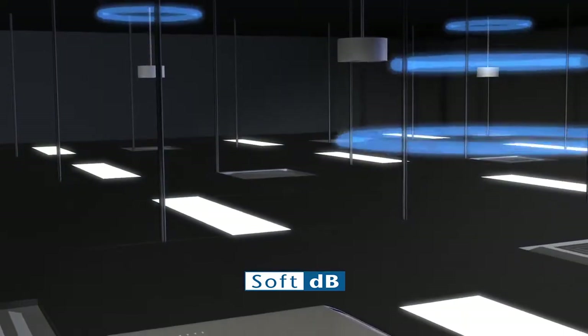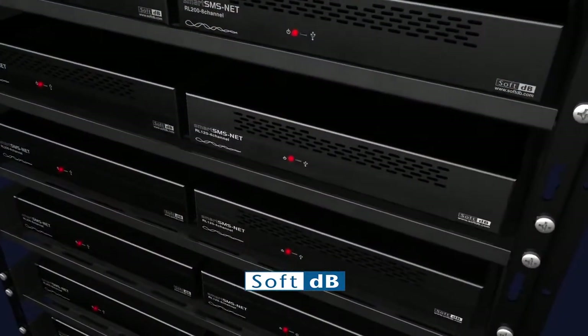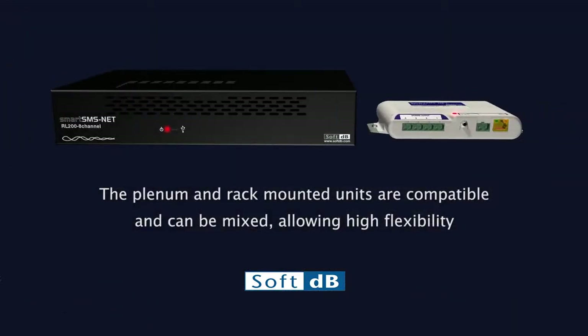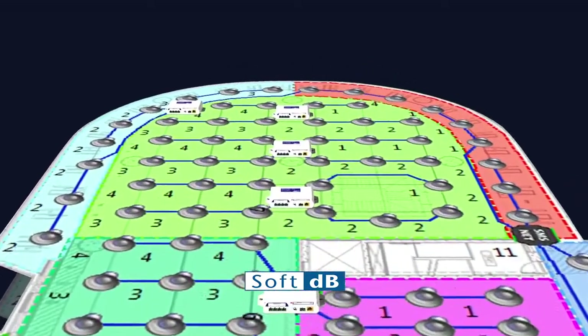SMSNet units are designed either for installation in the plenum space above the ceiling, or mounted on racks, usually in the server room. The plenum and rack-mounted units are compatible and can be mixed, allowing high flexibility in the design of either very small or very large sound masking installations.